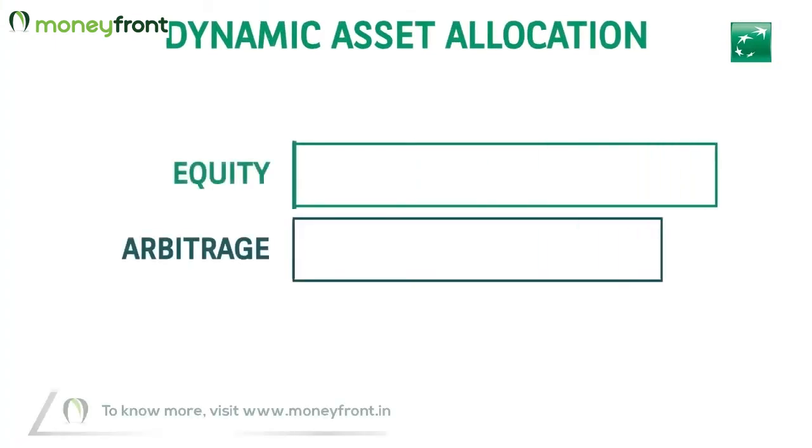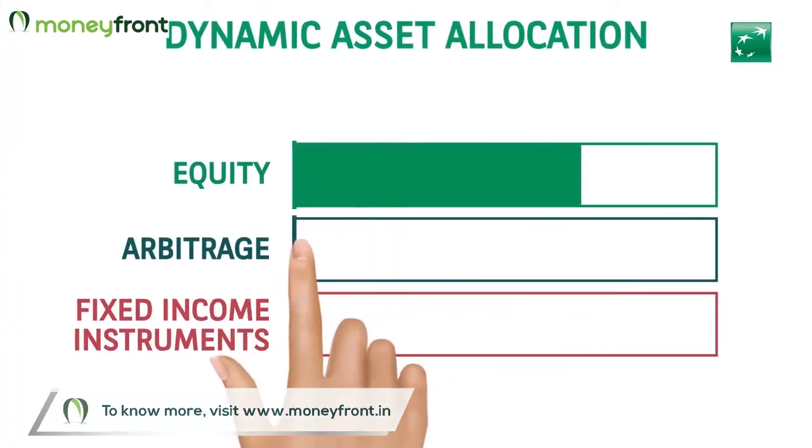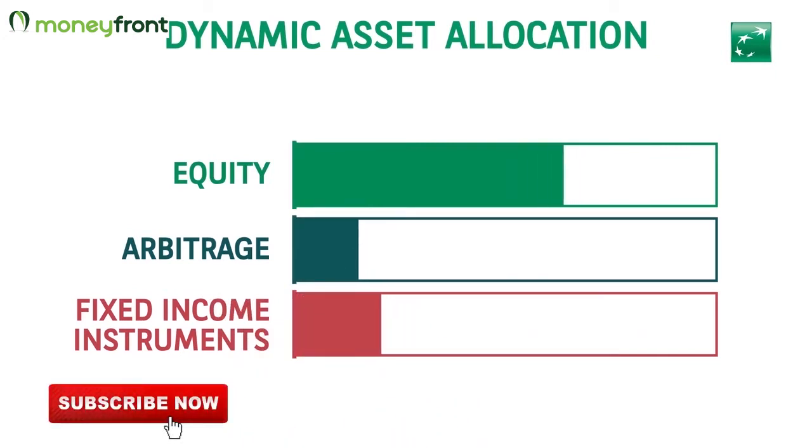Dynamic asset allocation: the fund endeavors to dynamically allocate assets between equity, arbitrage, and fixed income instruments in response to changing market conditions.